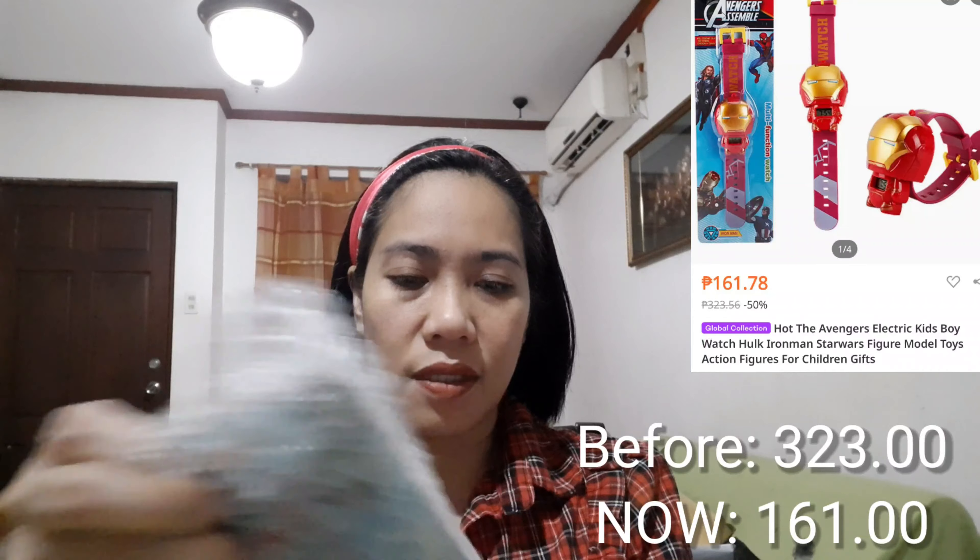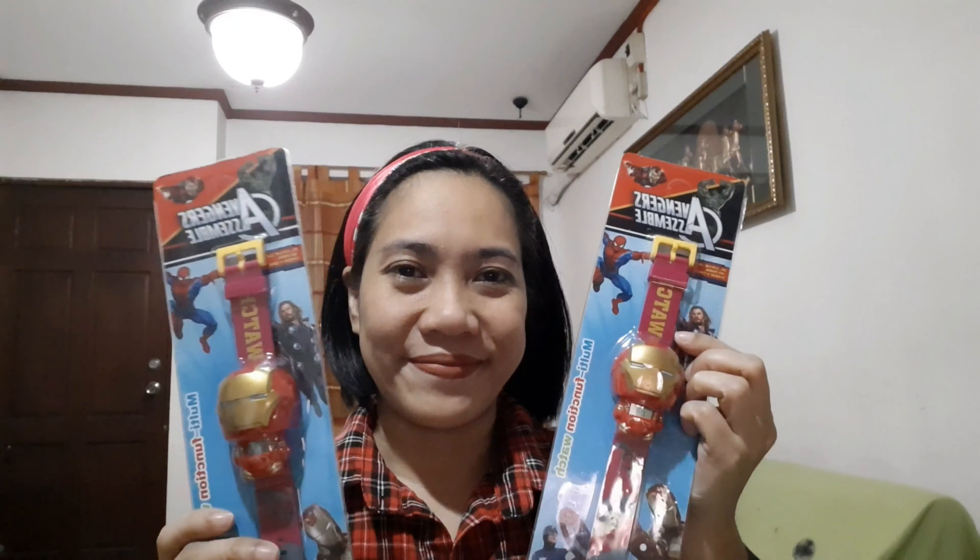And then, we have this one. Okay naman siya kasi nung lumating, well-packed siya. So, this is the watches for my kids. Then, we have a small electric fan for the keyboards.